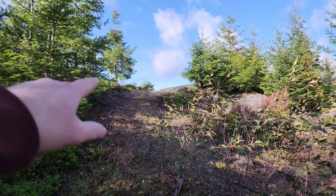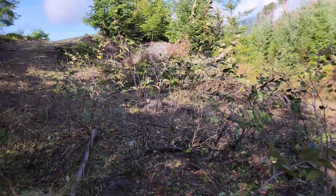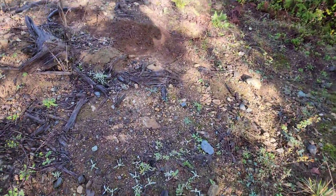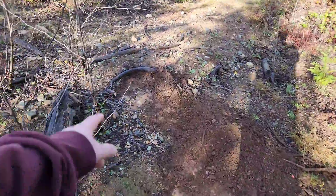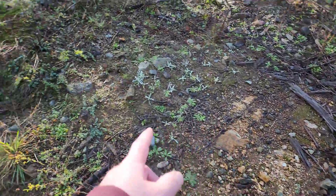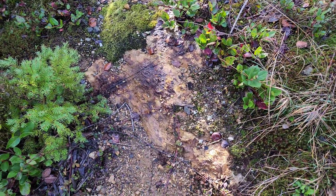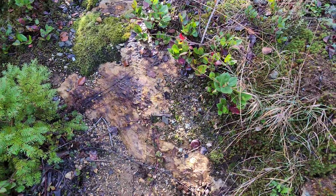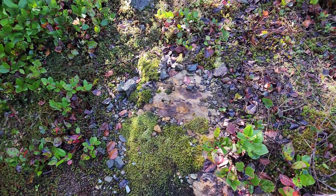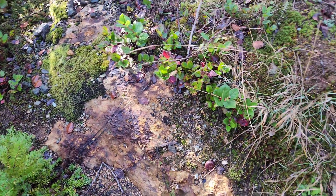Up there is the Key City shaft, in between these two trees. Down here we've got some bedrock exposed, and there are visible sulfides. This looks like rhyolite flow with some sulfides, some quartz, and some schist.